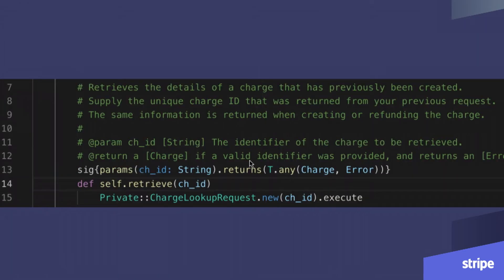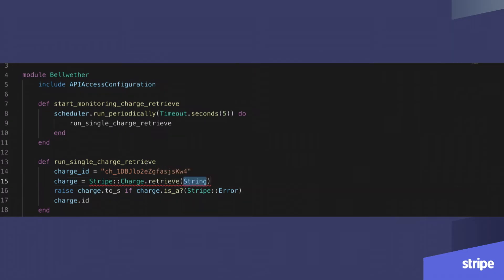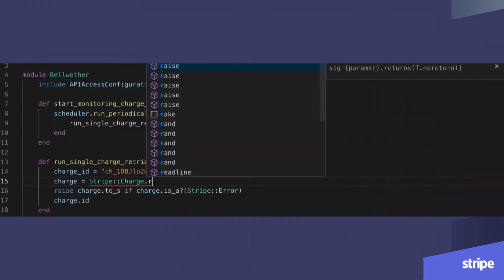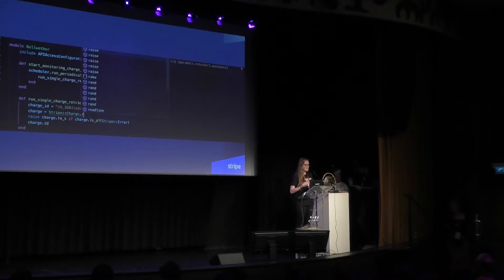I can see that it should take a string and return either a charge or an error. Finally, in this example, I've forgotten how to retrieve. If I start typing 'retrieve', Sorbet will actually give me some method suggestions. If I choose retrieve, you get documentation as well — it pulls in all the comments that other developers have added. It also lets me know it's expecting a string here. It really makes it a lot faster for me to develop using the power of Sorbet at the time I'm typing code.